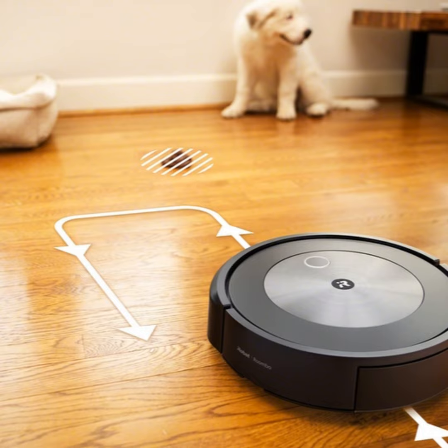iRobot has come a long way since the first Roomba robotic vacuum arrived about 19 years ago. And while the form factor is pretty similar, the new J7 Plus is in a word remarkable.